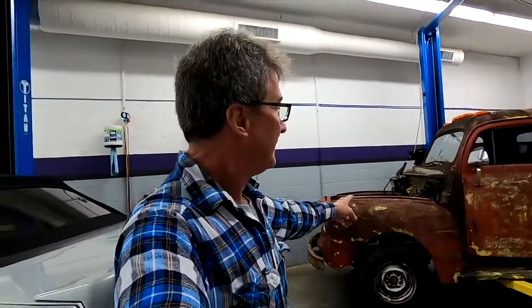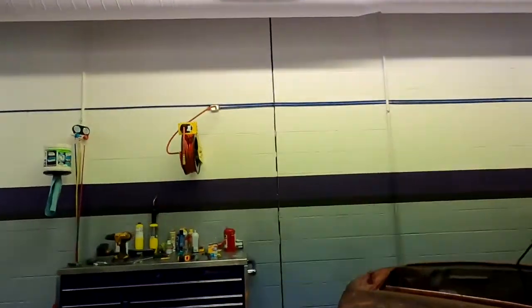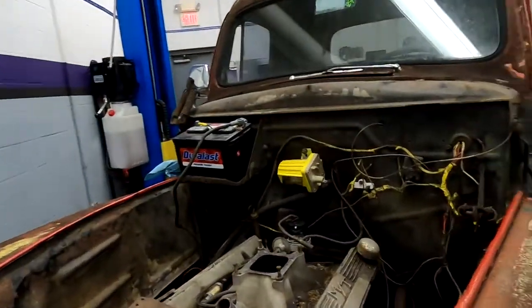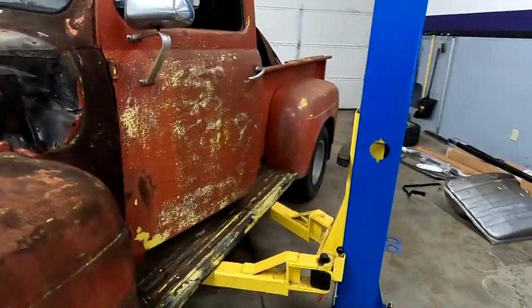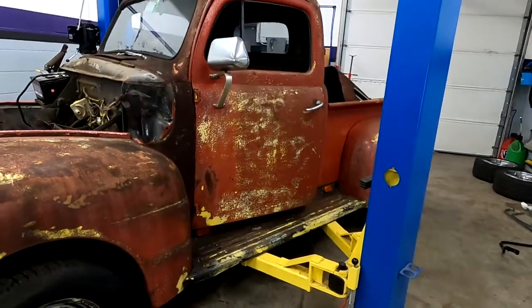Behind me we've got a 1949 Ford pickup truck. The customer has had it for about 30 years. It does have a small block Chevy 350 with a Turbo 350 transmission. It's been sitting in the field for a long time, but he wants to get it going again. He doesn't care too much about looks right now — he wants the suspension done, brakes done, and just wants to drive it like a normal truck.